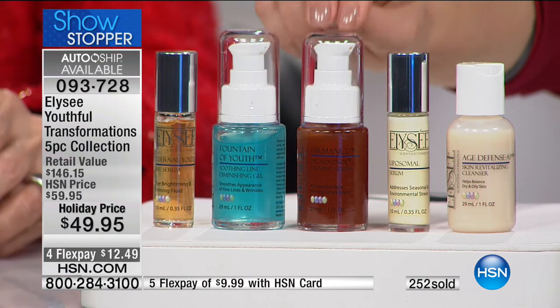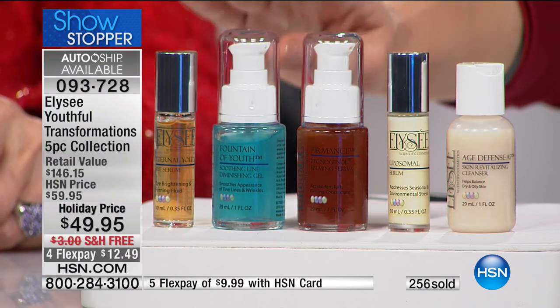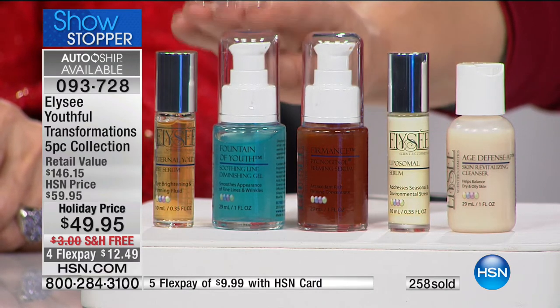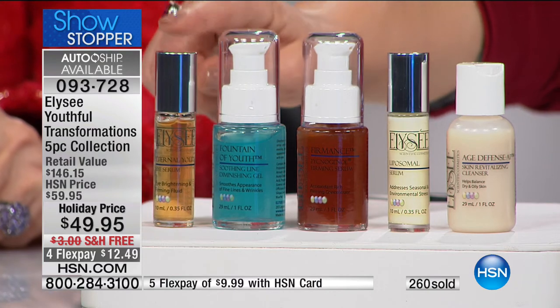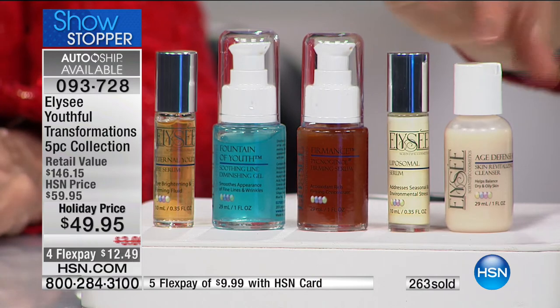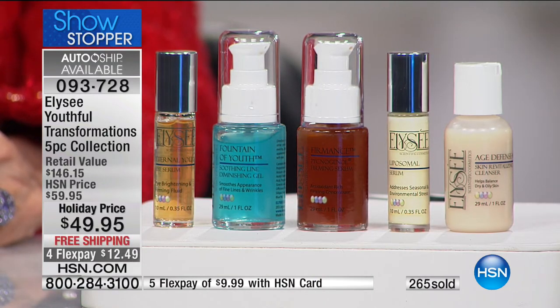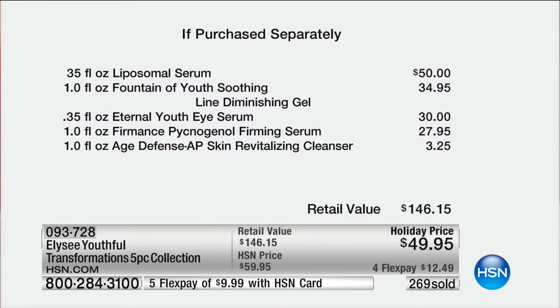The line-diminishing gel, which feels so good — your skin drinks it in and it does exactly what it says. You're getting the most amazing eye serum that rolls on beautifully, and then you're even getting a customer pick cleanser. Item number 093-728. $146 value. You're getting Linda's heavy hitters, her top sellers. And I love that you put them together because it gets so overwhelming otherwise.